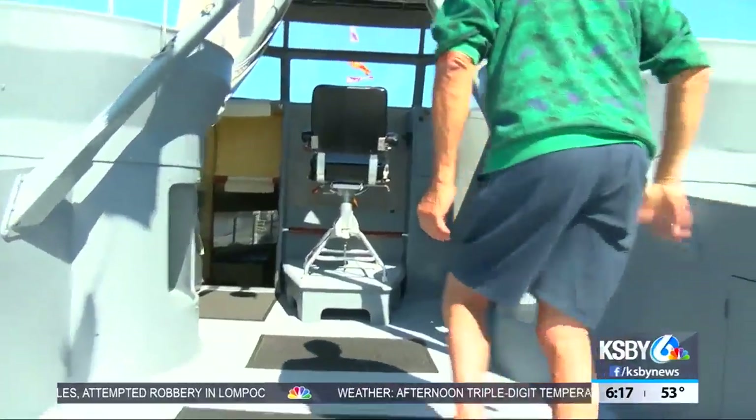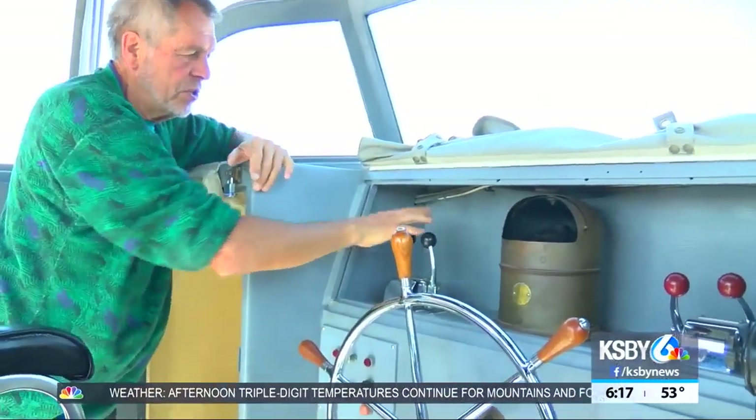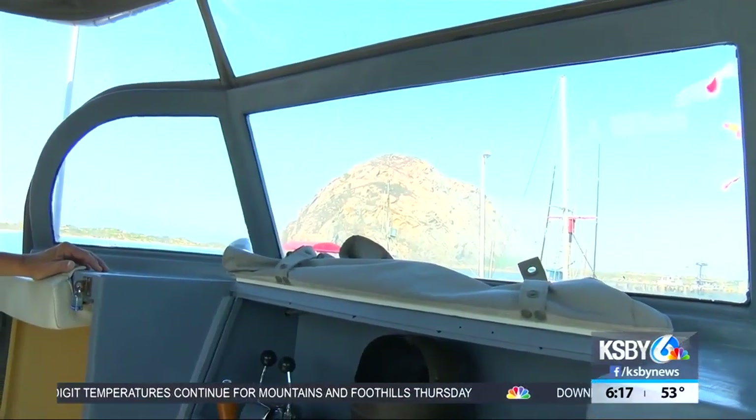It doesn't look like much, but inside it's pretty intense. So we climbed aboard and quickly learned how authentic this vessel is. The compass is original, all the dials are original, and the captain's chair has a perfect view of Morro Rock.